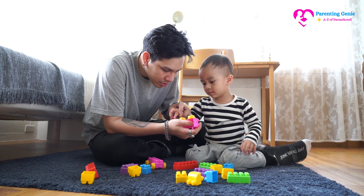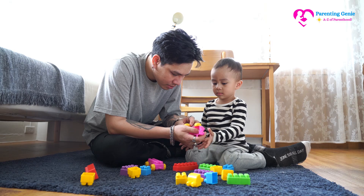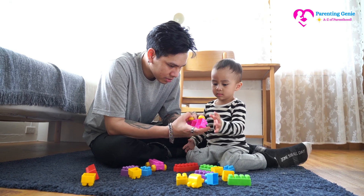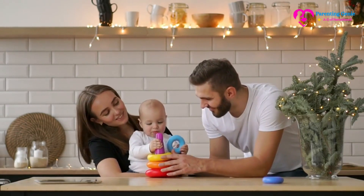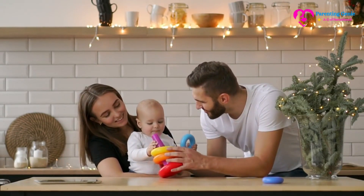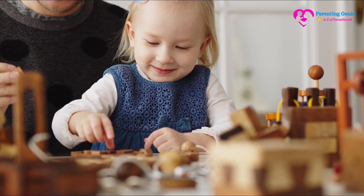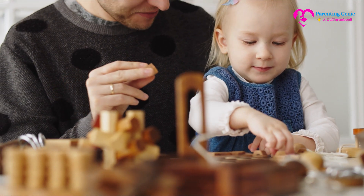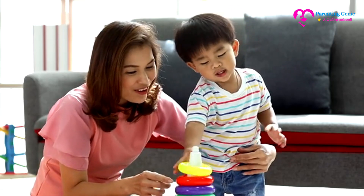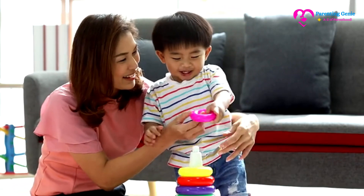Sorting fun: spread out various toys or items and sort them by color, size, or shape. Name each category as you sort and encourage your child to mimic your actions. Create challenges: as your child becomes more skilled, increase the complexity of the tasks. Ask them to stack higher towers or sort items into more specific categories.